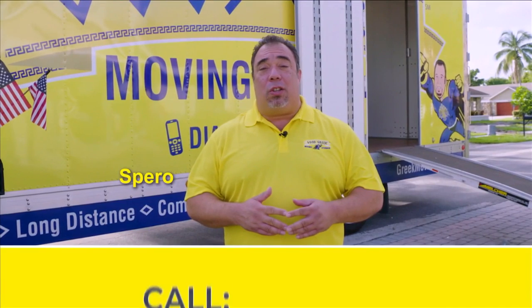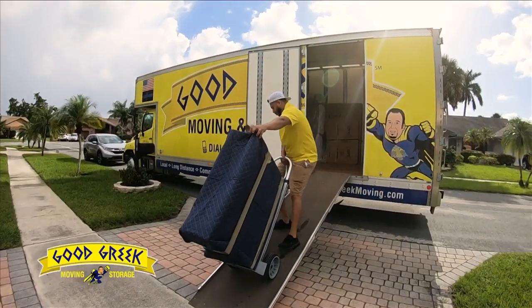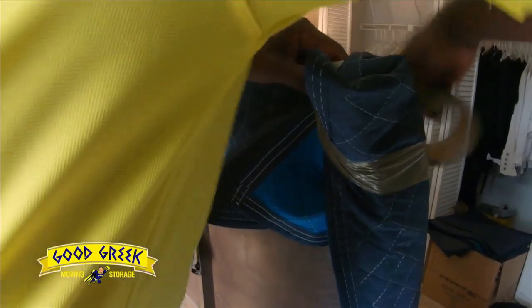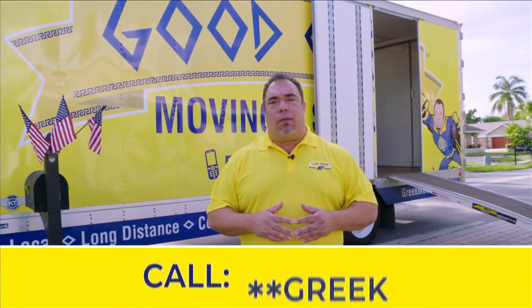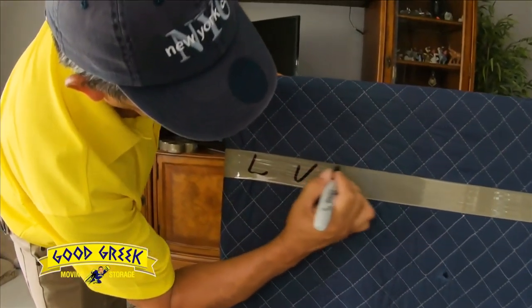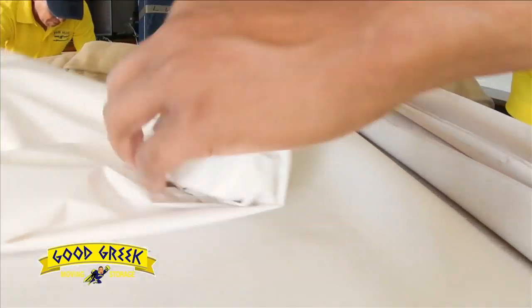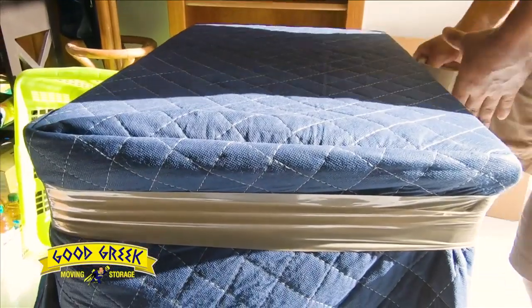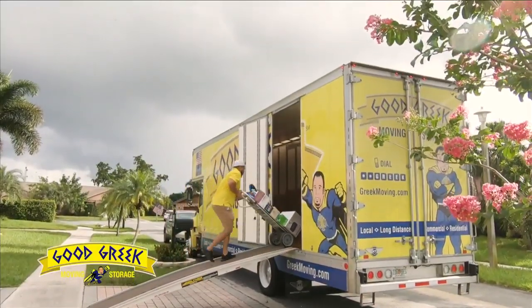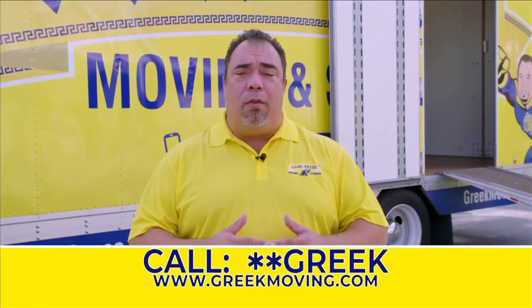Hey, it's Spiro from Good Greek Moving and Storage. You may know us from moving large homes, but we also move small homes — whether it's one room across town or across the country, big or small we can handle it all. Whether it's a big move or a small move, you still have to pay attention to the details — wrapping the furniture, disassembling things, and placing and setting things up on the other end. Good Greek Moving and Storage goes the extra mile to protect your items, wrapping your furniture inside the home and unwrapping it at the final destination, preventing damage to the furniture, walls, and doorways. Dial star-star GREEK or go to greekmoving.com.